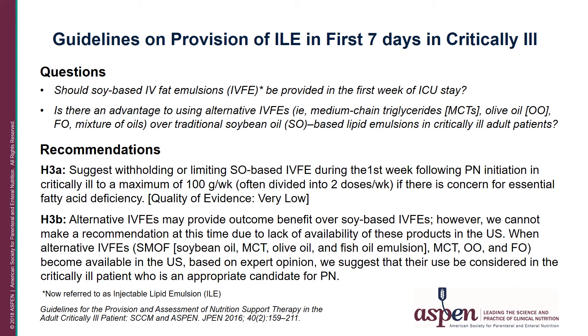The second question asks whether there is an advantage to using alternative ILEs containing medium-chain triglycerides, olive oil, or fish oil — a mixture of oils — over traditional soybean oil-based emulsions in critically ill patients. When this paper was published in 2016, no alternative IVFEs were available in the United States, so no recommendation could be made. However, it was stated that when alternative IV fat emulsions do become available in the US, based on expert opinion, they should be considered for use in appropriate critically ill patients.